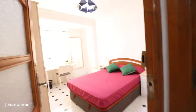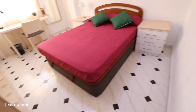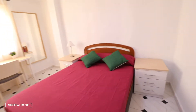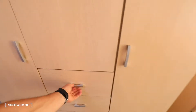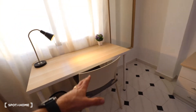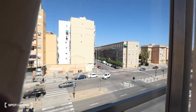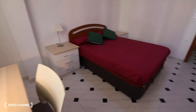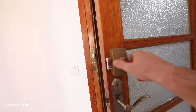Next to the bedroom number two, we got the bedroom number three. This bedroom has a double bed, two bedside tables, a wardrobe with three doors and some drawers, more storage, a desk, a chair, a lamp, a mirror, and behind these curtains you got a window with exterior views. The bedroom has an independent access with key.